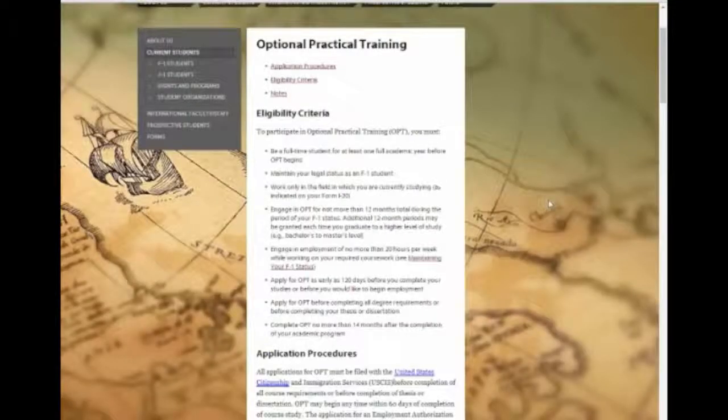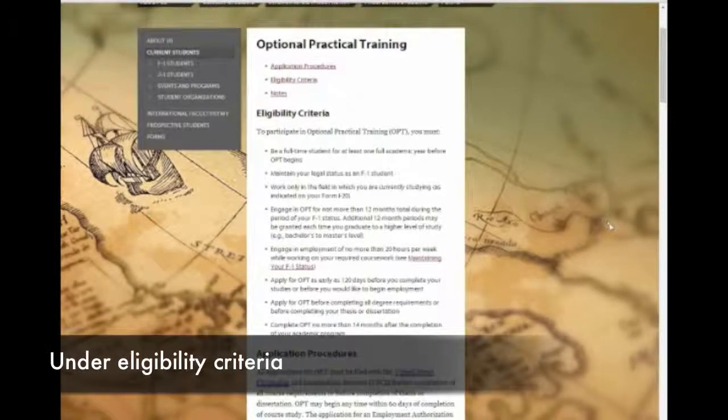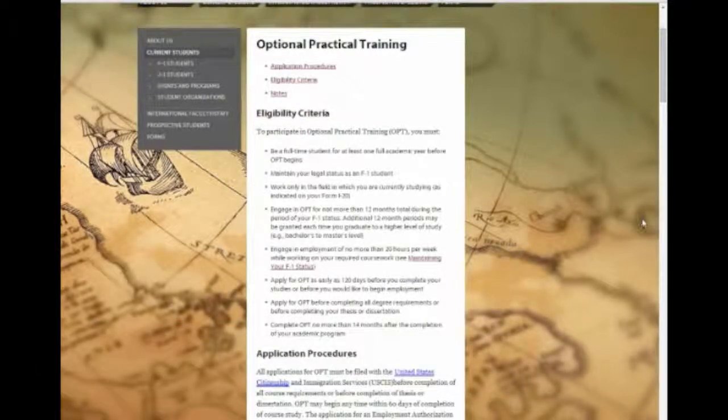As an F-1 student, you have several options after completing your program and graduating from Loyola University, Chicago. One option is optional practical training, also referred to as OPT. If you go to this section on our website, which is luc.edu/ISS/optional-practical-training, you'll see under eligibility criteria that OPT is employment related to your major field of study. All F-1 students close to their graduation date who have been enrolled full-time for at least two consecutive semesters are eligible to apply for OPT authorization. Feel free to scroll through this page for more information.